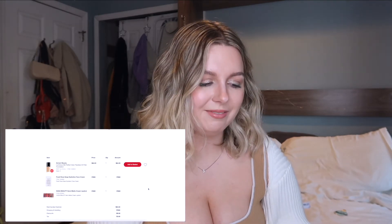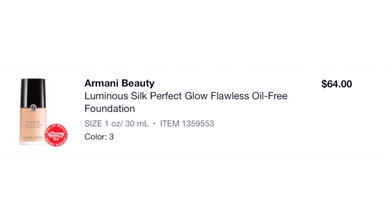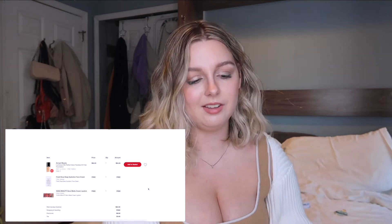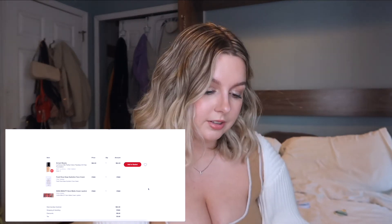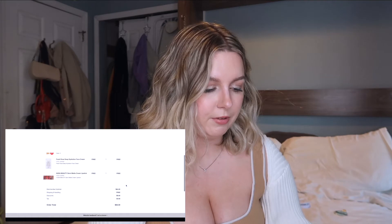Another one-item purchase — the Armani Beauty Luminous Silk Perfect Glow Flawless Oil-Free Foundation in Color 3. I do still own this and I do like it. Is it worth $64? I don't think so, but I only paid $58, which must have been during their semi-annual sale — so that's good.